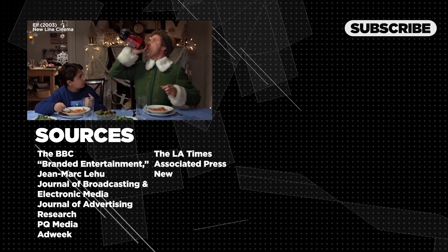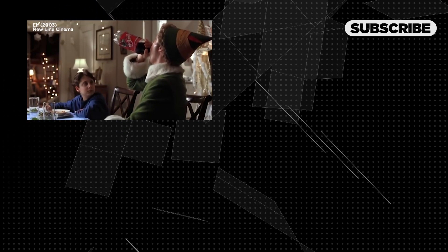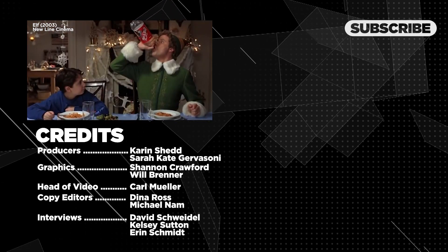We want to hear your best or worst examples of product placement. Do you remember the Friends Diet Coke debacle? Or are you more of a mocking He's All That on TikTok? Let us know in the comments, and be sure to subscribe so you can catch the next video.